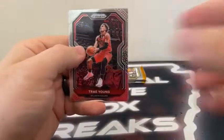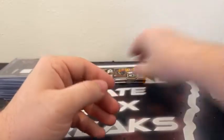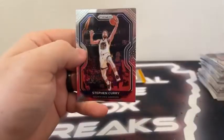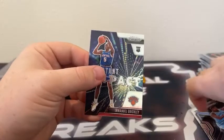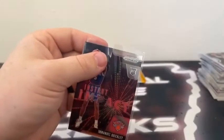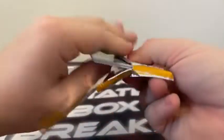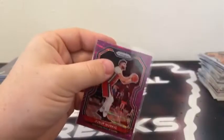Final three packs of the break. Here's Trae Young, Jordan Clarkson. We've got a silver Evan 48, and a base Kevin Love for the Cleveland Cavaliers. There's Josh Hart, Steph Curry, an Instant Impact of Emmanuel Quickly, and a base Xavier Tillman. Sleeve and top load Emmanuel Quickly for the Knicks — already got Obi Toppin earlier in the break. Last pack — we've got Will Barton, Vince Carter, the purple wave Nurkic, and a base Peyton Pritchard for the Boston Celtics.